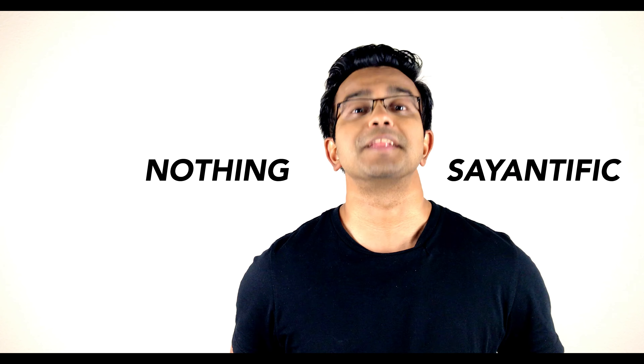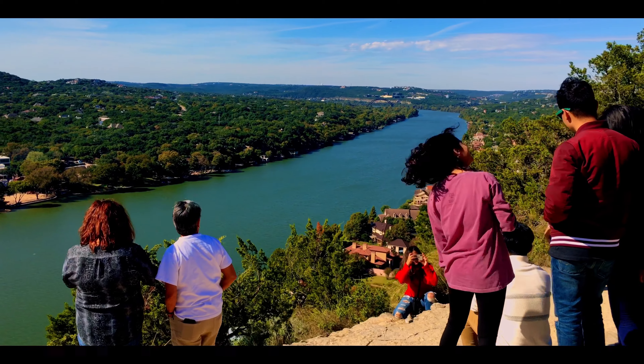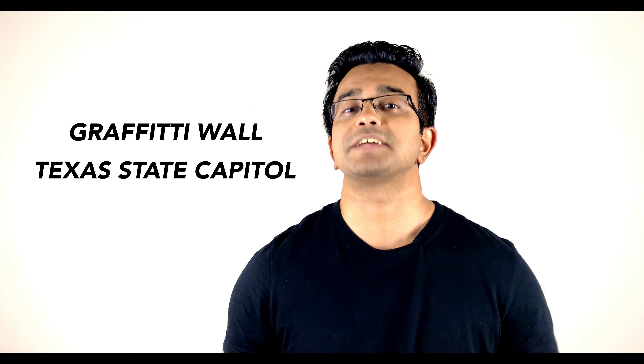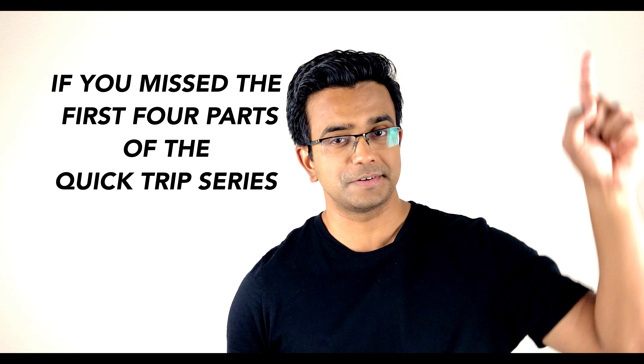Yo guys, it's Asayan here and you're watching Nothing Scientific. So we're at part 5 of the Crip Crip series. Till now we've headed to Austin 360 Bridge, Mount Bonnell, Austin Downtown, Barton Springs, Zilker Park and the Oasis. And today we're gonna head to the Graffiti Wall and Texas State Capitol. If you missed the first 4 parts of the Crip Crip series, you can check them out right here. So let's get right to it!